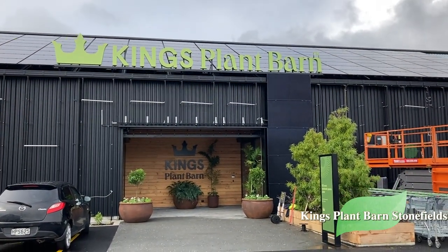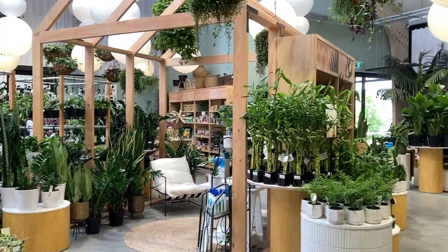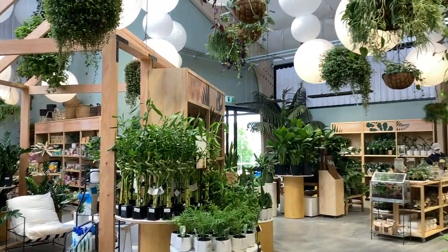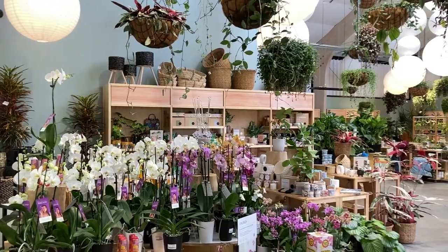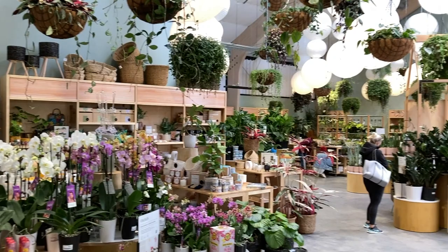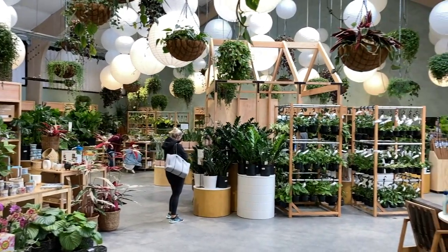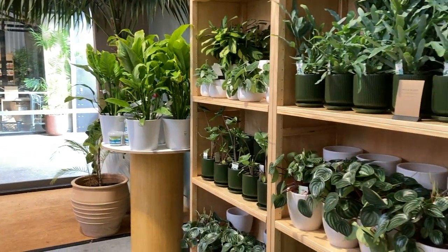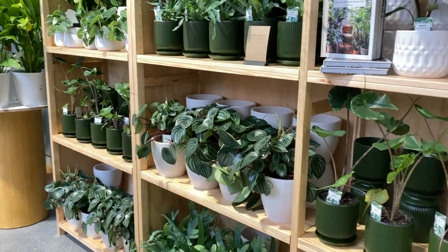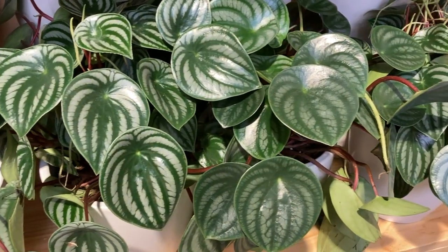From the moment we rolled up to the front doors, I knew this was going to be probably the best garden center New Zealand has ever seen. The new King's Plant Barn Stonefields is everything you know and love about King's Plant Barn and so much more. The new concept store hopes to change the landscape of garden centers in New Zealand with a number of groundbreaking and interactive features never before seen.